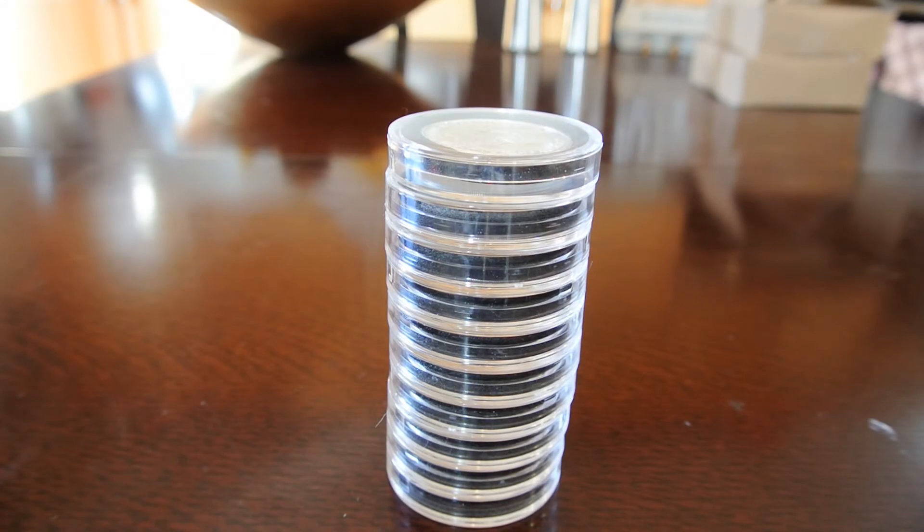Hey guys, SilverSS here again. You'll see at the start of this video I was yammering on about when I got these Queen Beasts, and I was yammering on about combining a video with a YPS shipment. So this is a first for me — that shipment got lost in the mail.